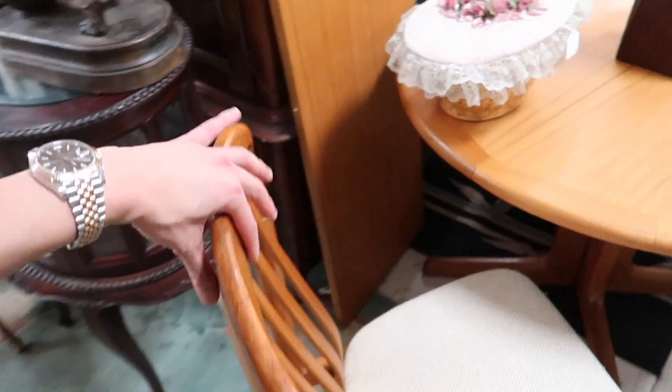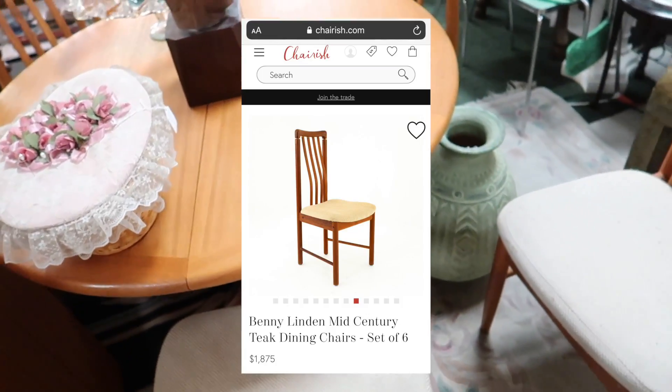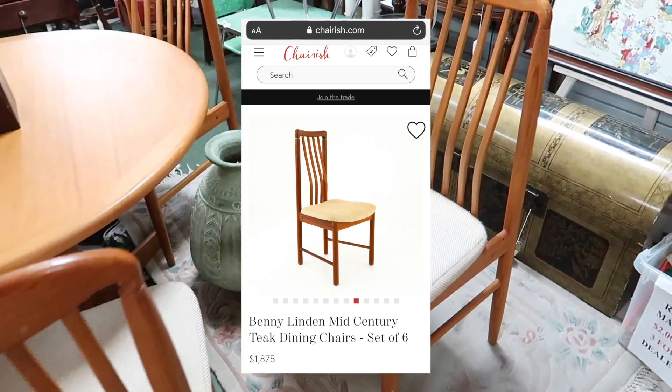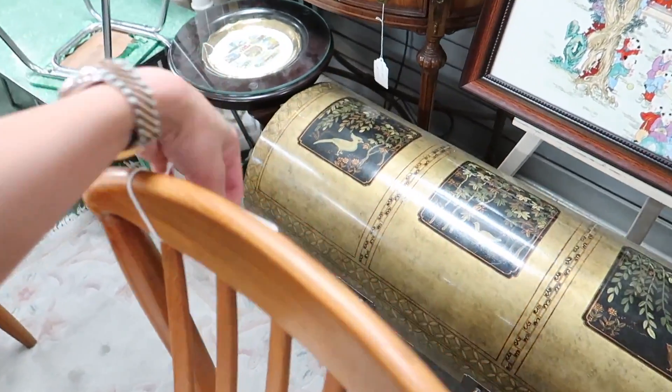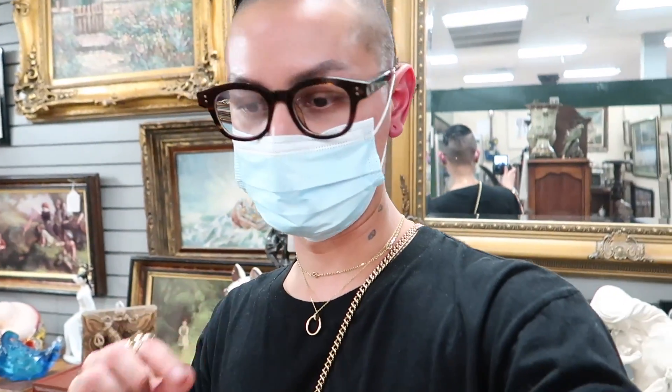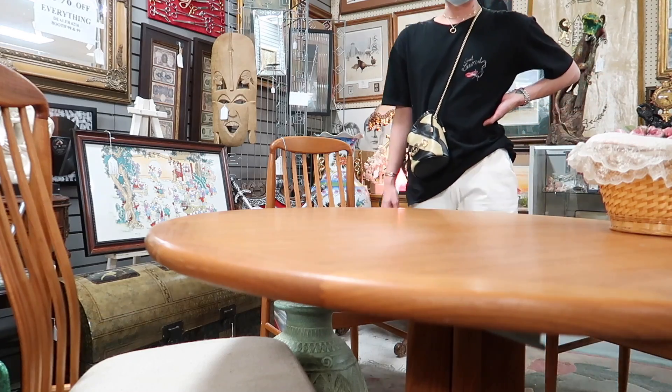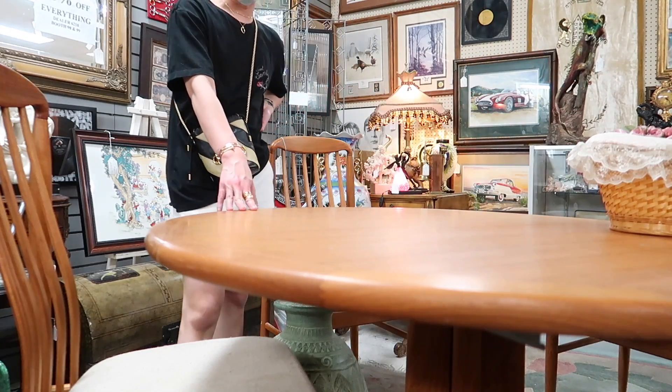Normally, a set of four of these chairs will sell for about $1,500 online at a really cool antique shop, but it is here for $800 for the four chairs plus the table. I'm going to see if they can give me a better deal, but let me just look at the table. I'm not sure if the table is actually Benny Linden. Do we know if the table is from the same designer, or is it just any table?